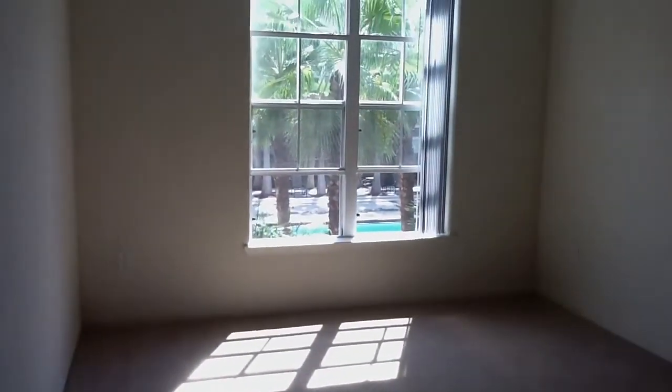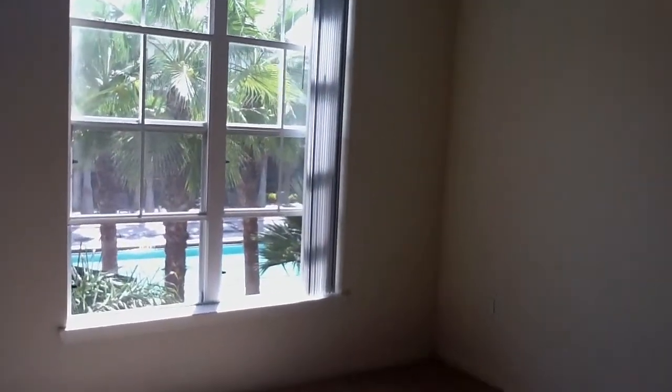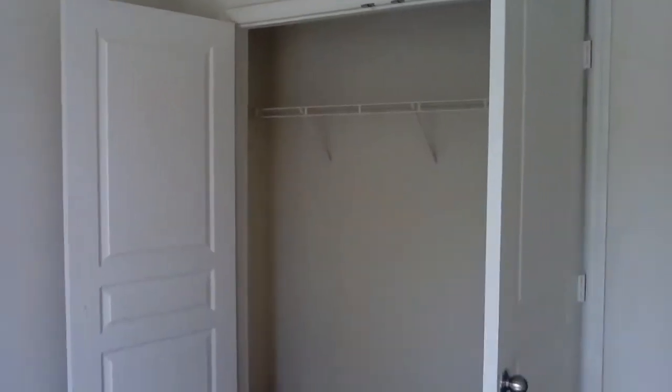And back out to the hallway, we'll go into the second bedroom here. Once again, large enough for a king-size bed, but more comfortably a queen. Great-sized windows, awesome for natural light, overlooking our amazing, beautiful pool. And then a nice, big closet with French doors.